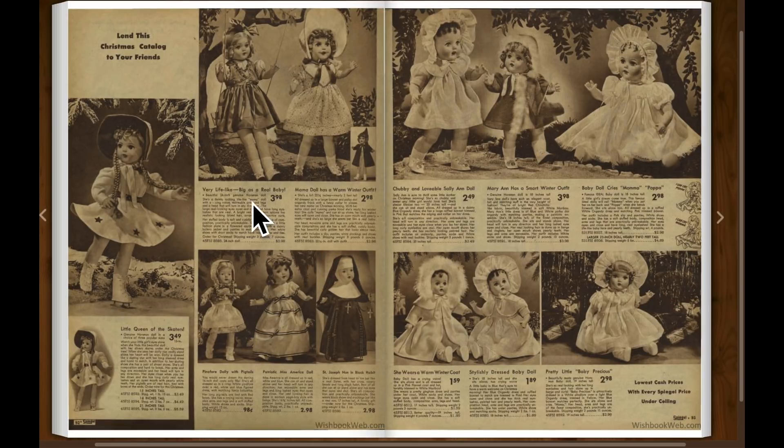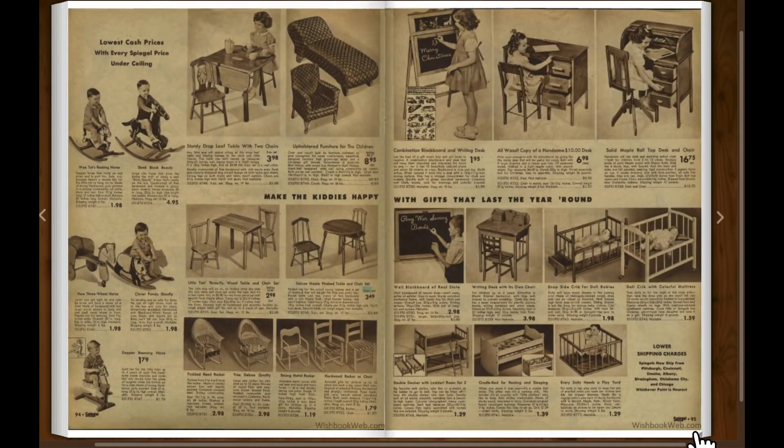Very lifelike — big as a real baby. Some kids' furniture, desks and chalkboards, little chairs.